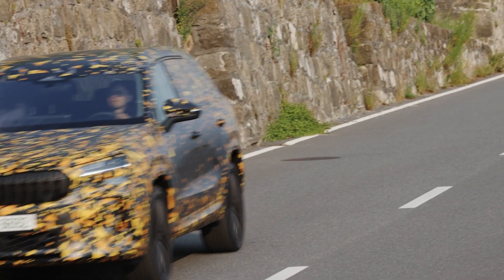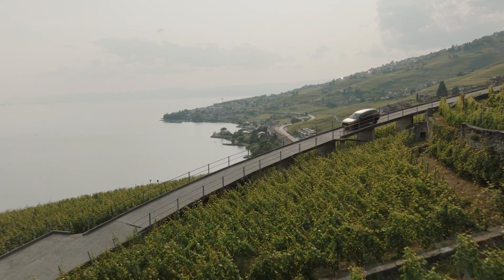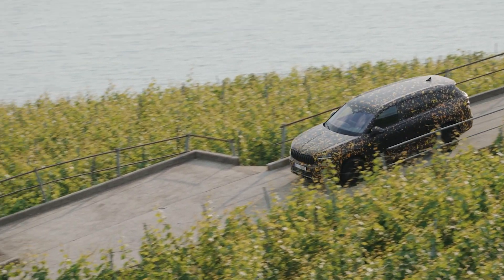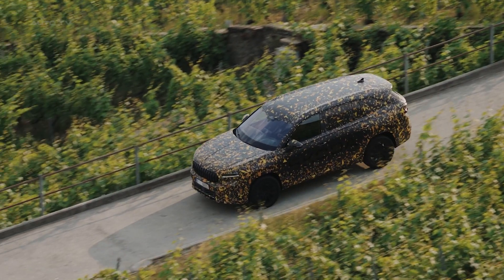The second generation Kodiaq also flaunts a more pronounced and unique design, making it stand out while still maintaining the brand's core design ethos. With an emphasis on offering more space, especially for passengers in the third-row seats, this generation aims to enhance the comfort and experience of long journeys.